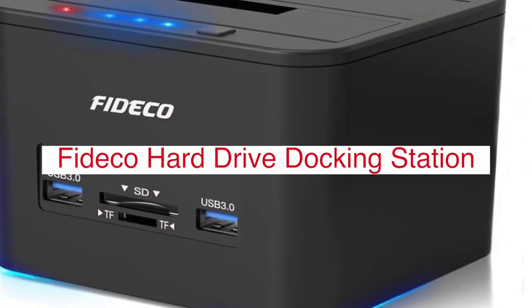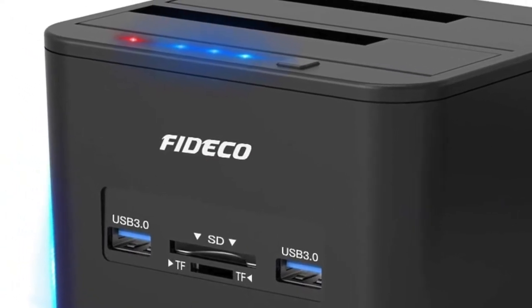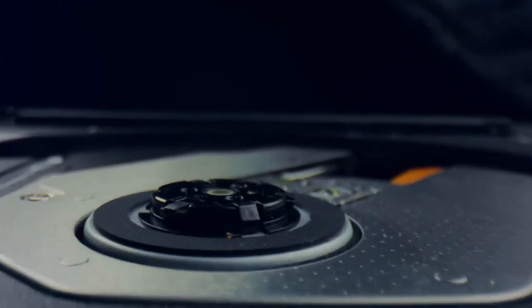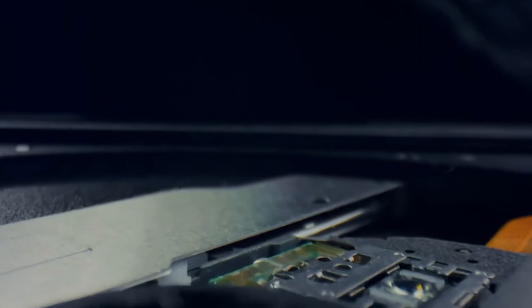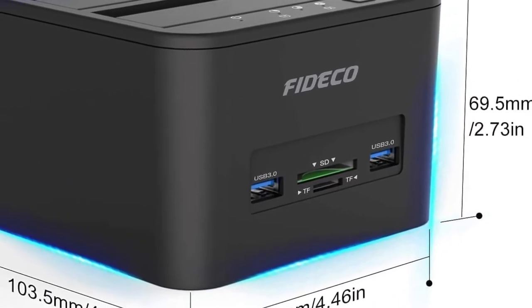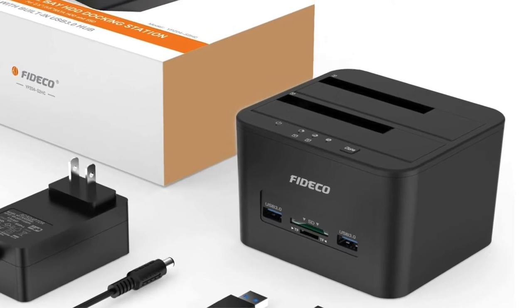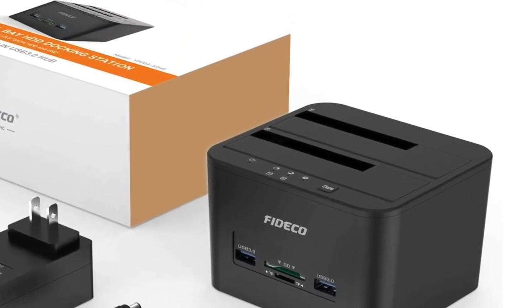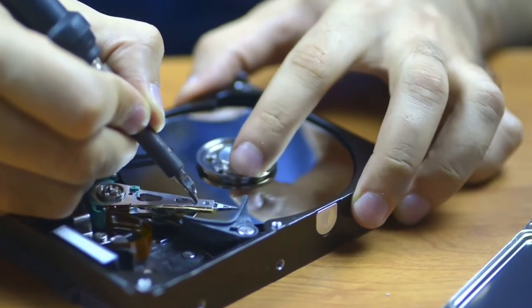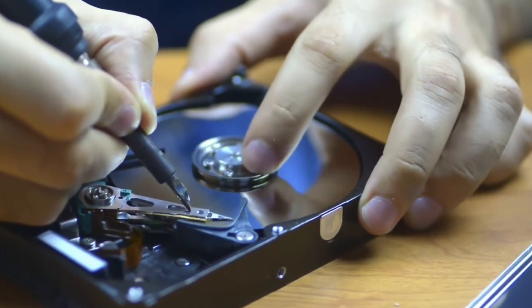The FICO USB 3.0 SATA Hard Drive Docking Station is the perfect device for your computer setup. This docking station allows you to connect a hard drive in a simple and easy way, without having any cables or wires running around. The dimensions are 8.5 x 2.4 x 1 inch and it weighs 0.8 pounds. This docking station is compatible with both Windows 7 and 8 operating systems, which means it can be used by almost anyone who needs a storage solution.